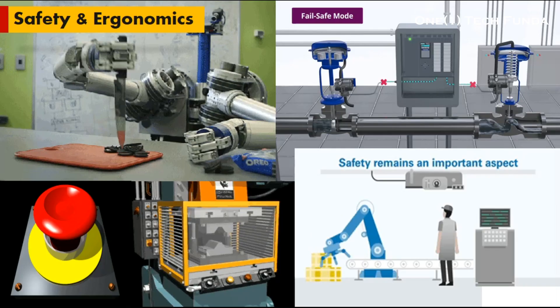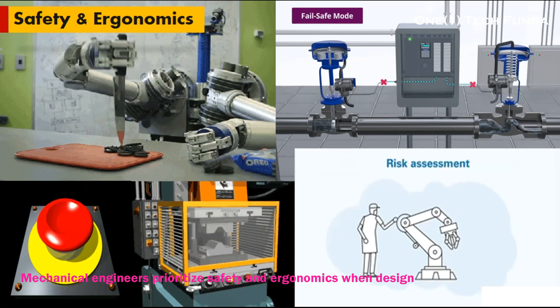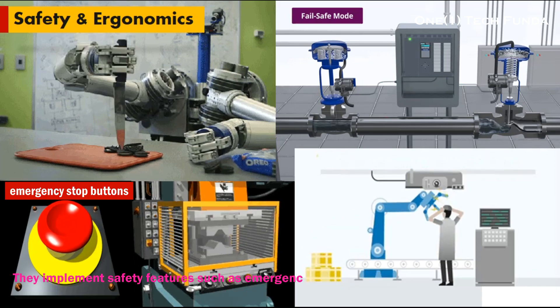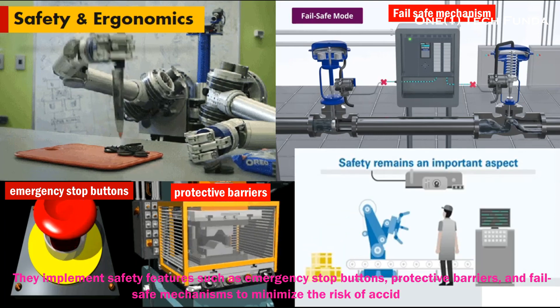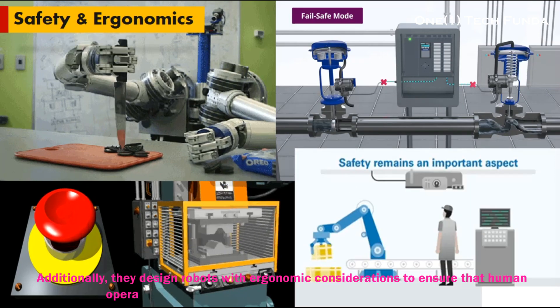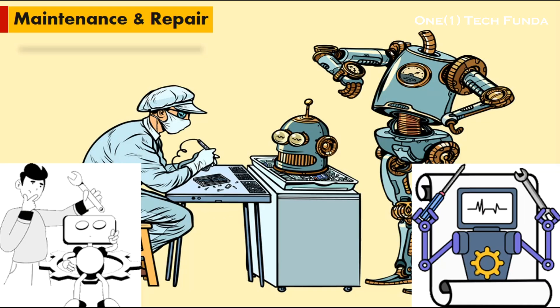Safety and Ergonomics: mechanical engineers prioritize safety and ergonomics when designing robotic systems for use in various industries. They implement safety features such as emergency stop buttons, protective barriers, and fail-safe mechanisms to minimize the risk of accidents. Additionally, they design robots with ergonomic considerations to ensure that human operators can interact with them comfortably and efficiently.